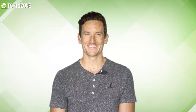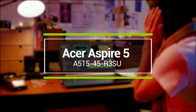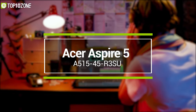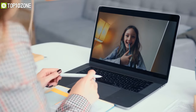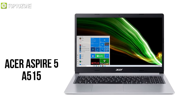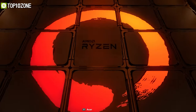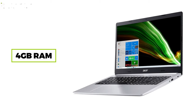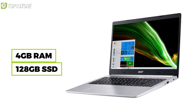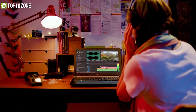Carry out your online classes and assignments without a hitch using the Acer Aspire 5 A515, an entry-level laptop with an inexpensive price tag. This specific model boasts an AMD Ryzen 3 3350U processor, 4 GB of onboard memory, and 256 GB SSD storage with upgradability options in the future.